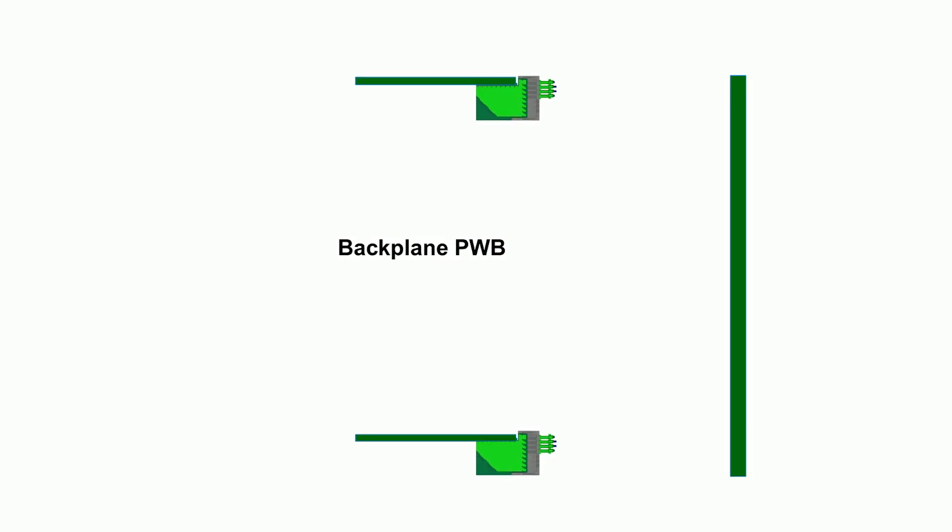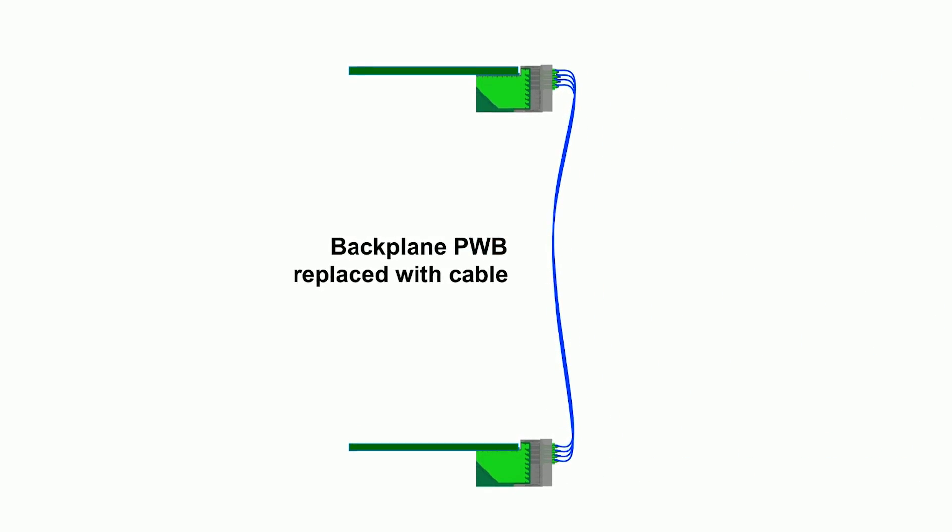Alternatively, they can look at doing a cable backplane solution as well — removing that printed circuit board and connecting the two connectors with cable in between them. This offers a design that can allow more airflow, maybe allow better signal integrity performance, and allow you to send your signal a much longer distance.